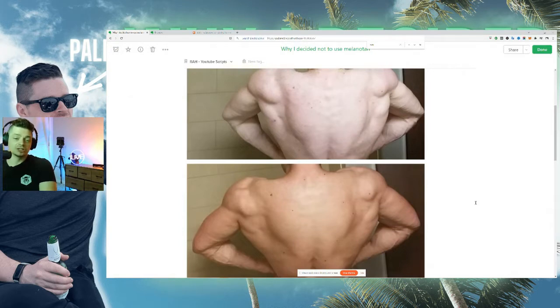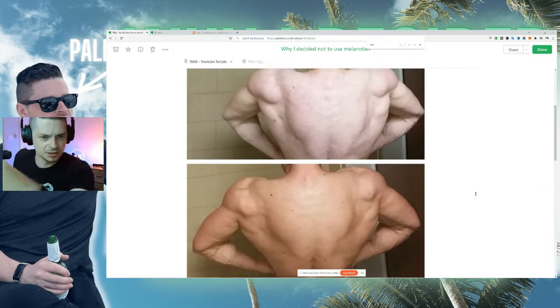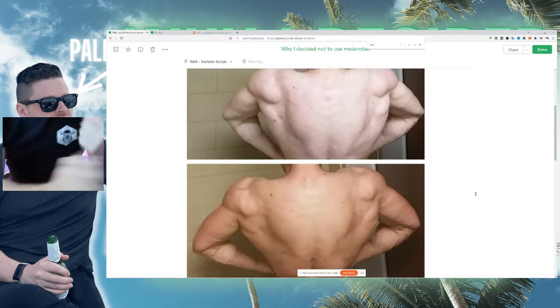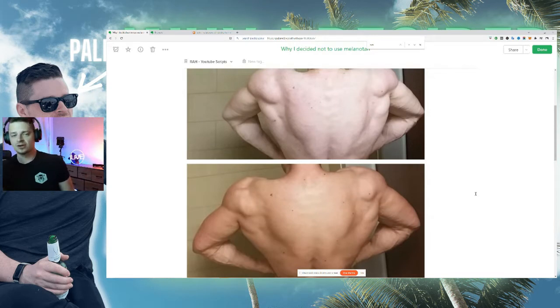So why did I decide not to pursue melanotan? I'm pretty pale, and I've got a lot of moles — benign moles — and many people have them in varying amounts, anywhere from 10 up to 600. The more you have, the more closely you have to monitor yourself, because excessive UV exposure can potentially turn those benign moles malignant or cancerous. If you're very fair-skinned, burn easily, and have a lot of moles, that can put you on the path to melanoma.